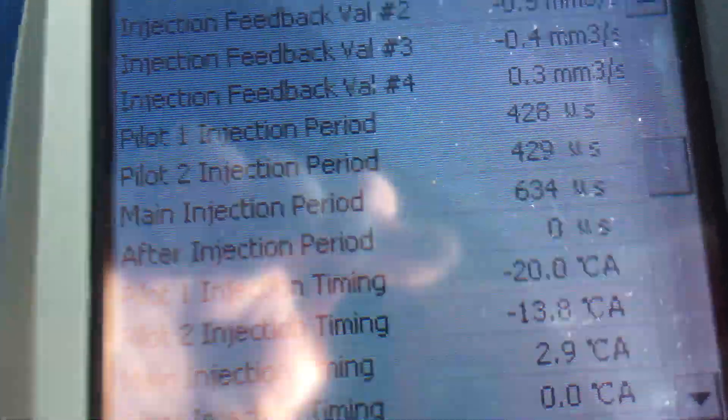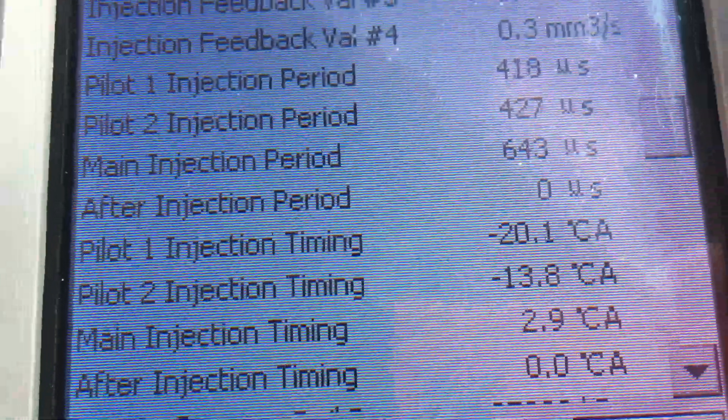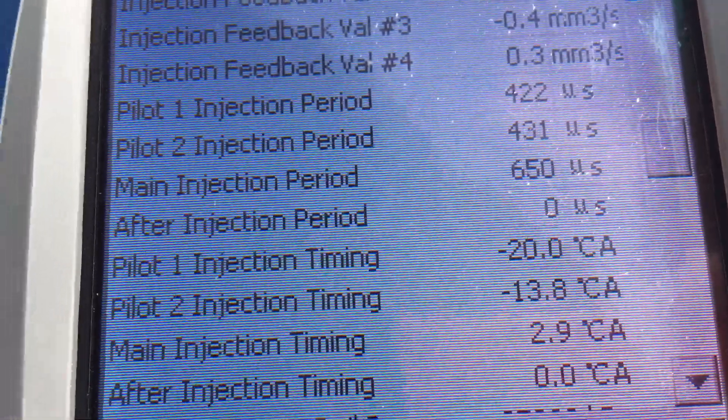Moving down — timing. Timing all looks pretty good. Take a look at that: 20, 14, and 3 roughly on a 120 Prado.